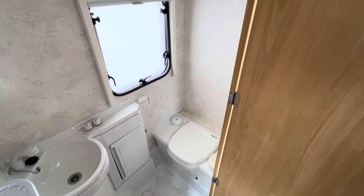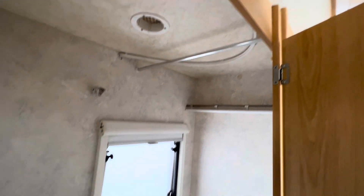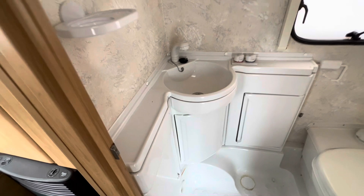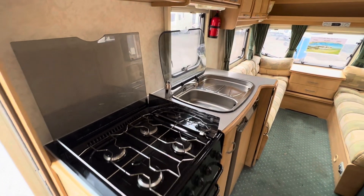Everything you'd expect: a cassette toilet, hand basin, window, hanging rail space, and some vanity storage in there. A super nice lightweight five berth, and it's just over four thousand pounds.